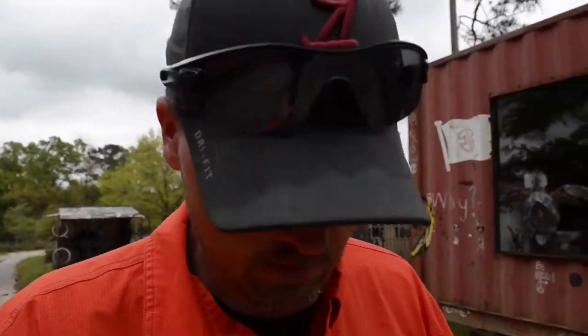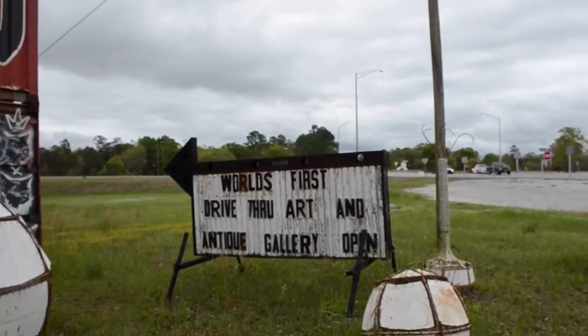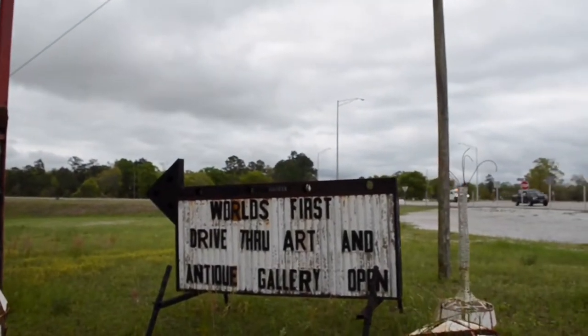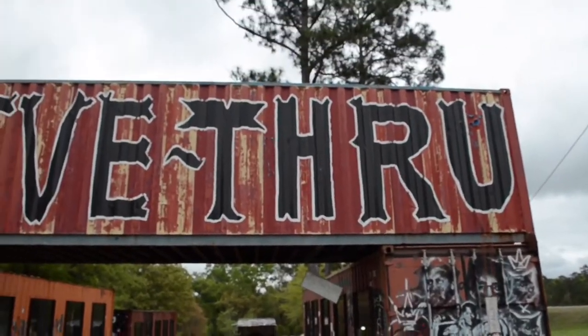Rather than stay at home after all these days traveling, we decided — just Amy and I — to get out and find something interesting to see today. We were looking for another place when we stumbled across this place. According to the sign, this is the world's first drive-thru art and antique gallery, and they have erected these containers to make an archway.